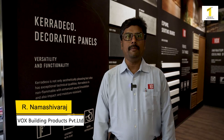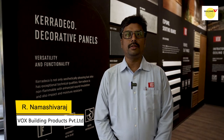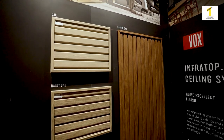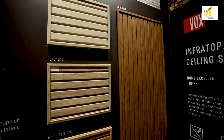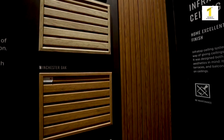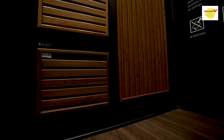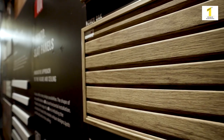Vox is basically a Polish-based company. We have 6-7 units in European nations and we planned our own unit in India also. We are yet to commence our functionality here. We are offering solutions like ceiling solutions and wall solutions — these are the products we are offering.